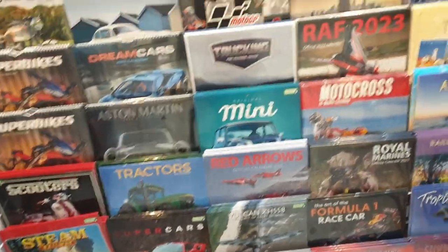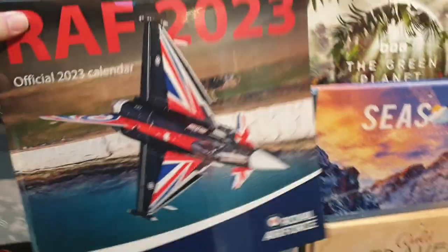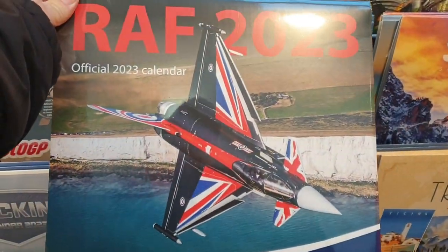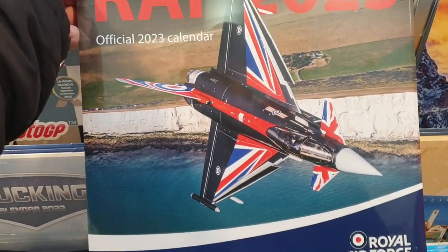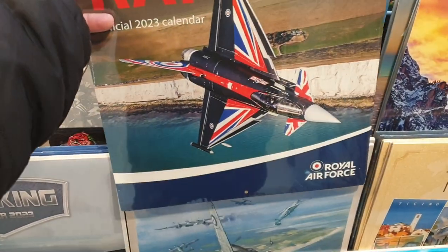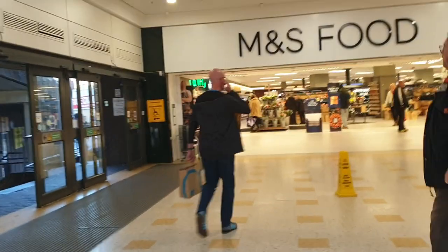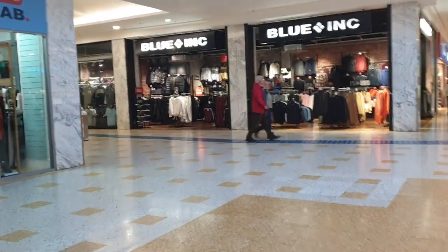Red Arrows RAF 2023 calendar — that looks quite good. That's along the south coast. Got the white chalky cliffs along the south coast — looks like near Brighton, maybe Brighton or Eastbourne. So there you go, you've got M&S there and Ernest Jones. You can go out that way — there's another exit entrance. Let's walk along here then.